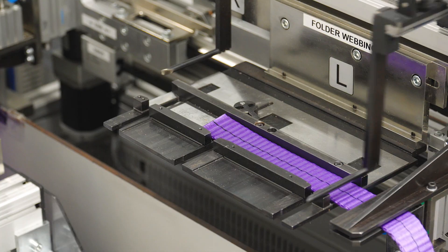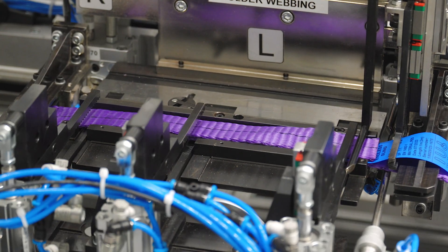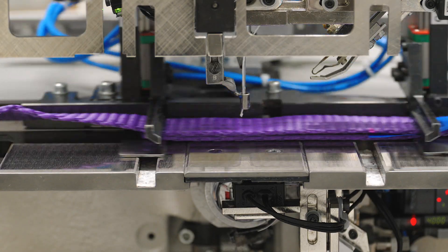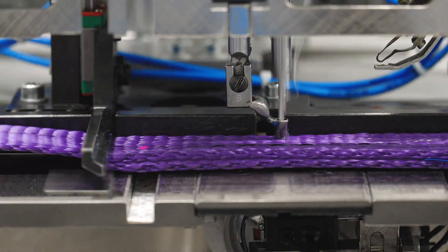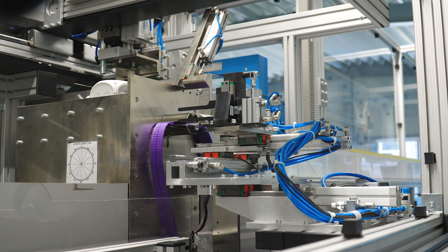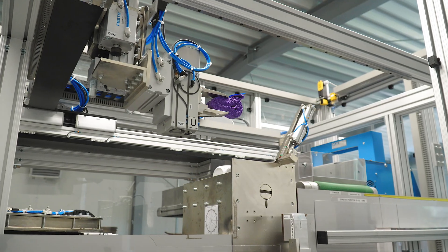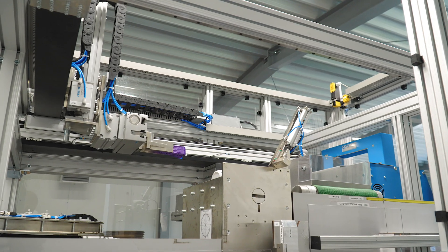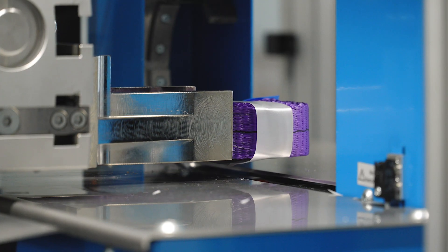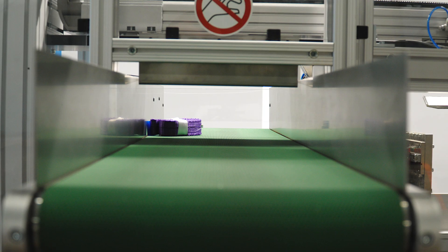Another segment of this multifunctional machine cuts the information labels, which along with the tape sections go to an automatic sewing machine that joins the slings together. Finally, transport carts roll them up, strap them with a banderoll, and transport them to bulk packaging. The robotized line can sew slings from 23 to 63 millimeters wide, and from 50 centimeters to 5 meters long.